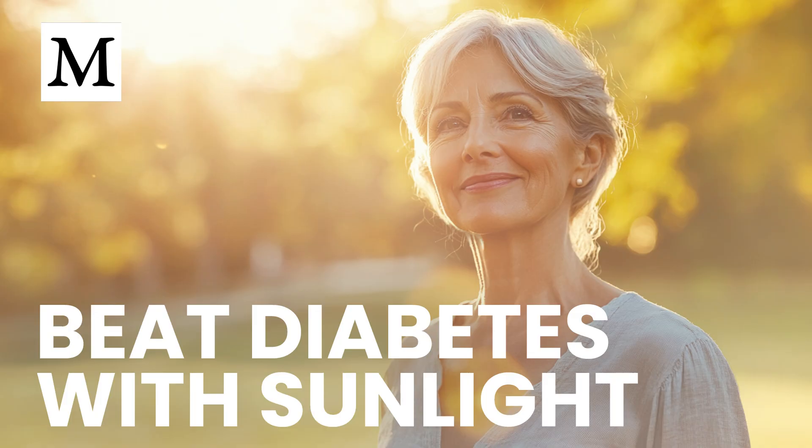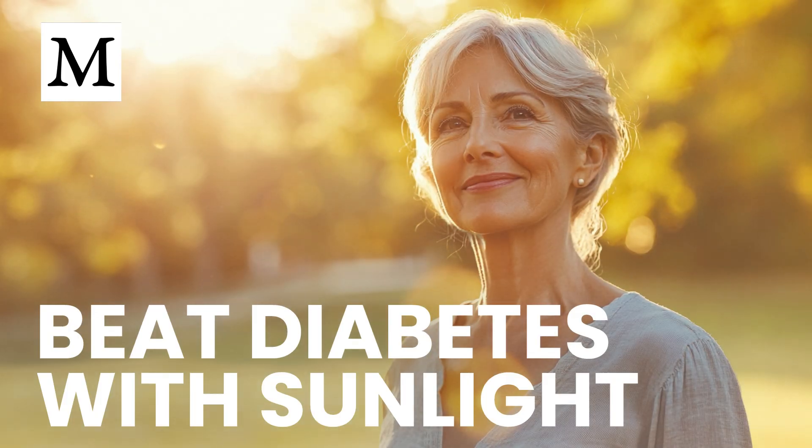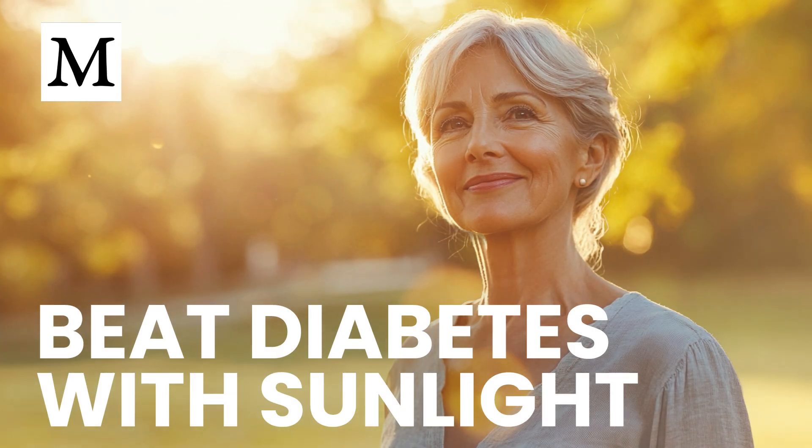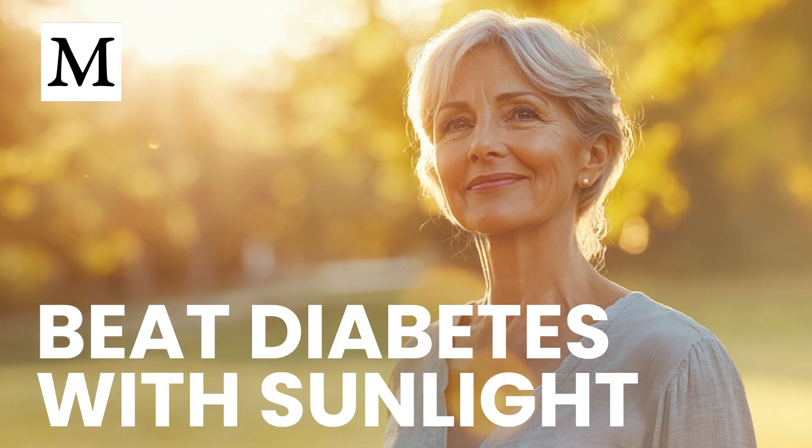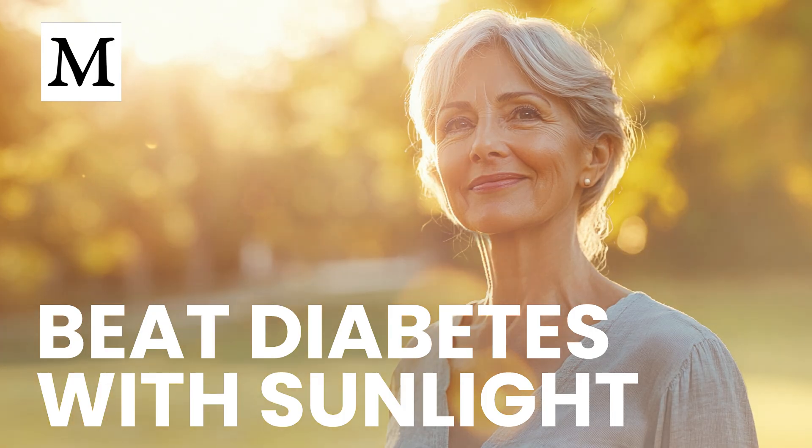Benfotiamine, a special form of vitamin B1, shields nerves and small blood vessels from high-glucose damage. Pairing it with vitamin D covers both metabolic control and end-organ protection. Cinnamon extract belongs on that list too — multiple trials confirm it drops fasting sugar and improves insulin sensitivity in type 2 diabetes and even pre-diabetes.